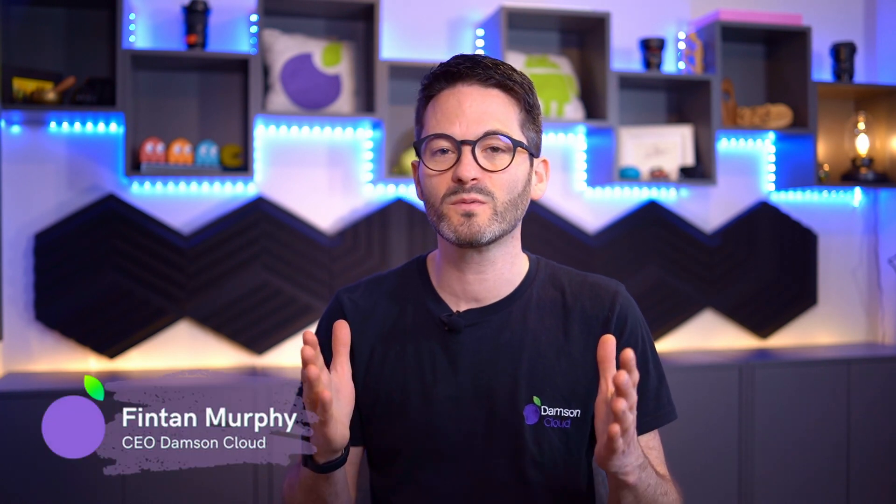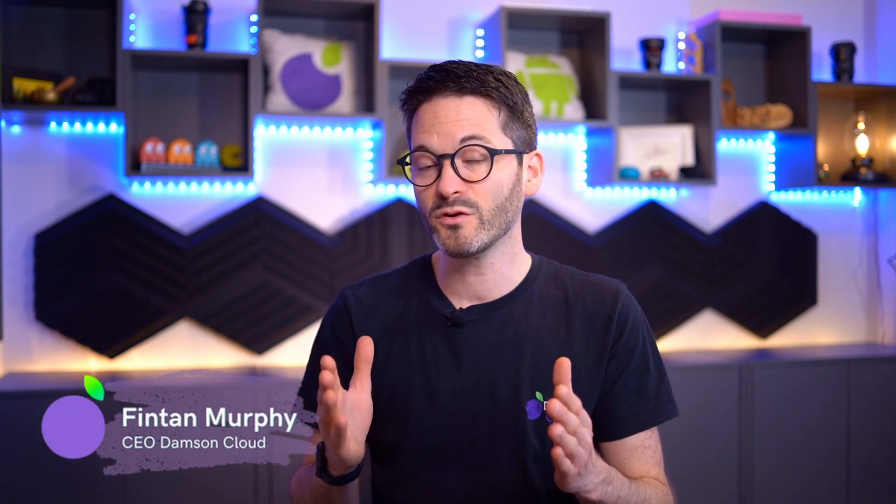Hi everybody, Fintan here from Danson. This week I want to talk about seven new features that Google recently announced around Google Chat and Spaces. I think these features are quite interesting and they're going to improve how customers work, particularly around hybrid working. So you know what to do, stay tuned.